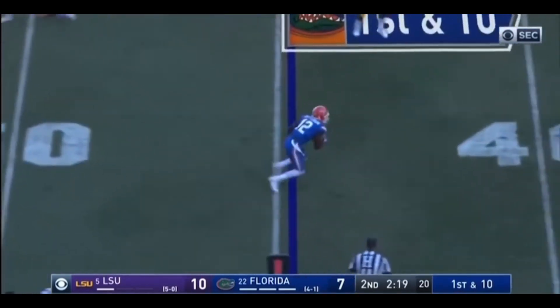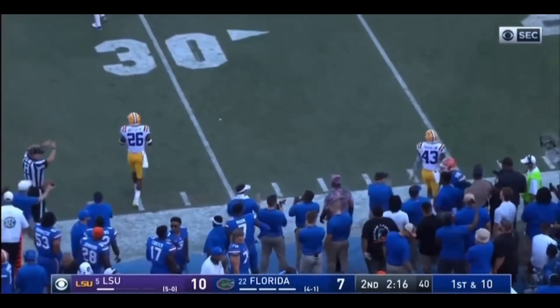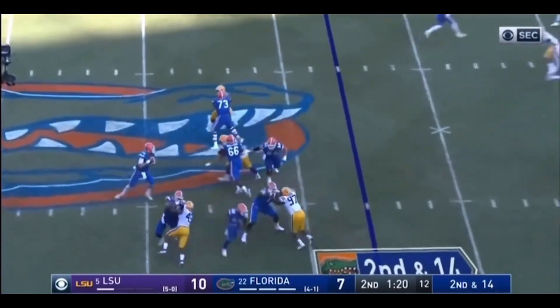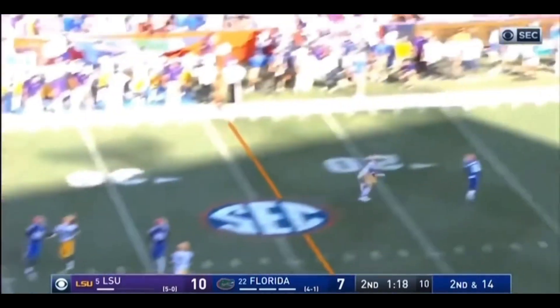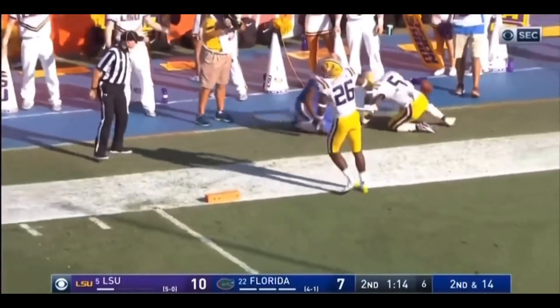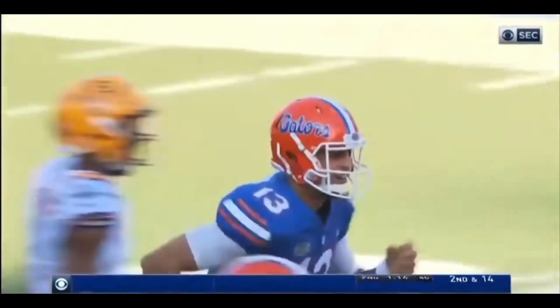And now the quick throw out in the flat to Van Jefferson. Jefferson. Let's see where they spot him. He might have gotten it. Franks on play action. Steps up. Going deep to the corner. Got his man. Is he in? Touchdown. Josh Hammond.